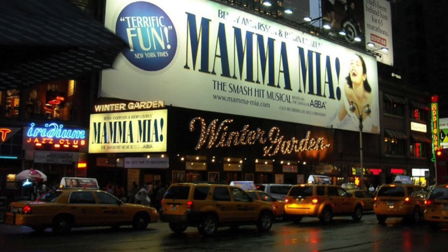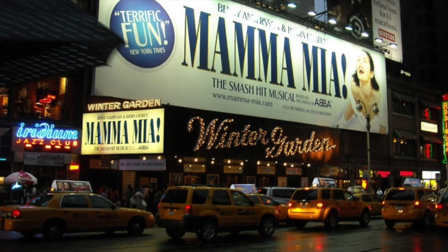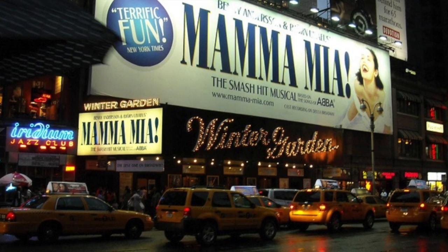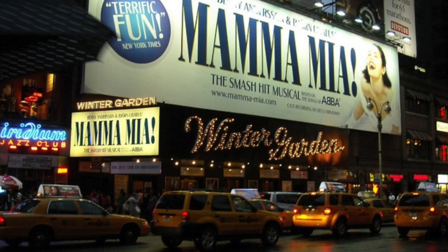On October 18th, 2001, Mamma Mia!, a jukebox musical based on the music of ABBA, opened. It ran there until October 19th, 2013, when it relocated to the Broadhurst Theater.